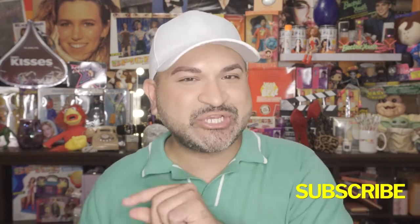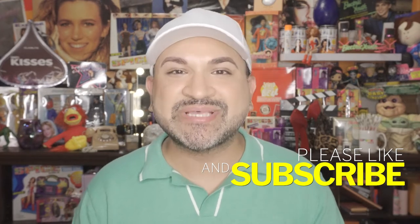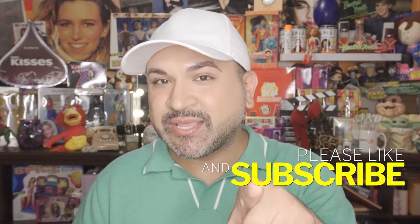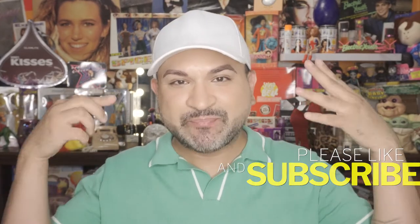If you want to see my honest thoughts and opinions on the products I picked up, keep on watching. If you are new to my channel, my name is Carlos. If you like product reviews, unboxings, makeup tutorials, lifestyle videos and vlogs, then this channel is right up your alley. Make sure you hit that subscribe button and also hit the notification bell so anytime I upload a new video you'll be notified. Give my video a thumbs up as well — I greatly appreciate it.